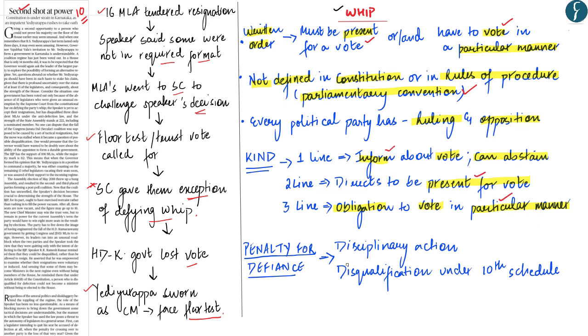If a party member defies the whip, the penalty varies by country. In India, if members do not follow the whip's directives, disciplinary action can be taken. Rebelling against a three-line whip can put a legislator's membership of the house at risk. The anti-defection law under the 10th Schedule allows the Speaker or Chairperson to disqualify such a member for disobeying the whip. The penalty for defiance thus ranges from disciplinary action to disqualification from the house.